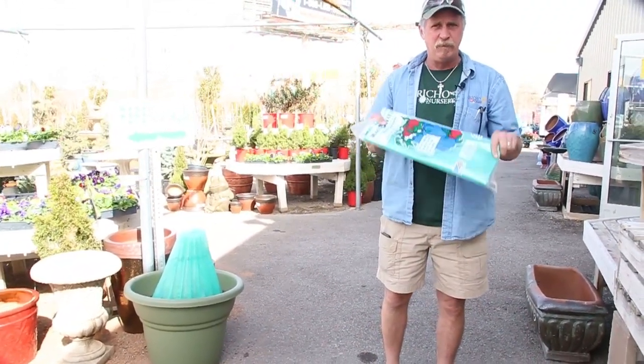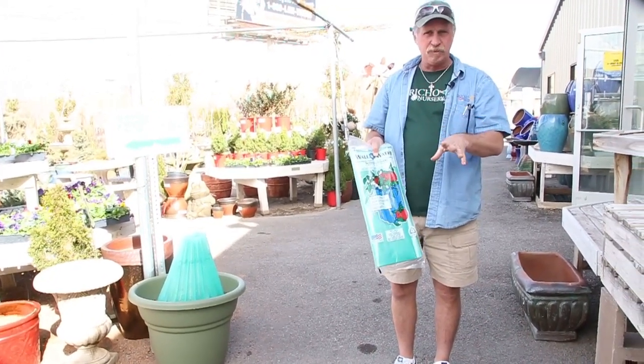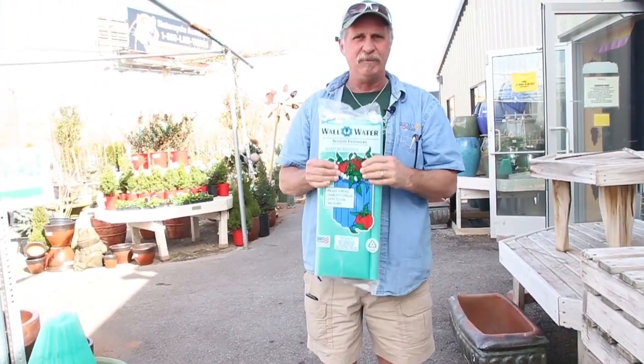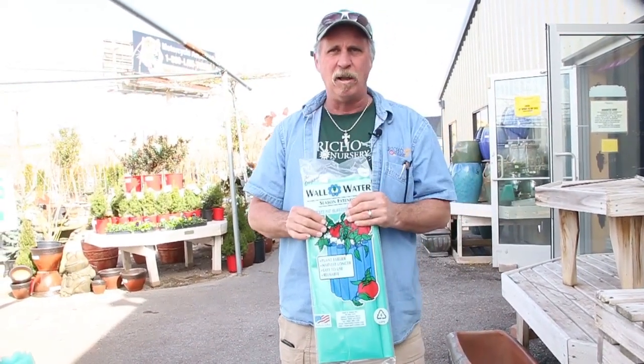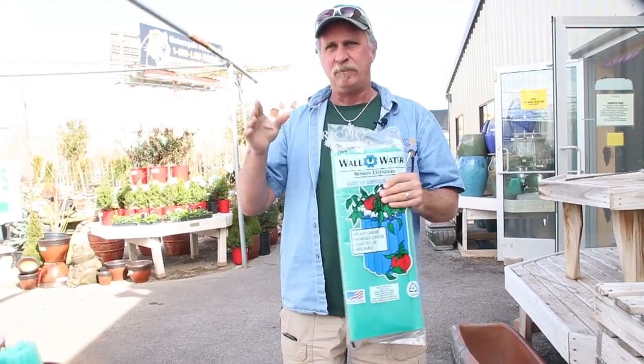There's a video on wall of waters — me filling one up and showing you how they work. Put it out a week before you plan on planting, to warm up your soil. I intend to get mine filled up — hopefully this week — set on the ground for a week before planting. I intend to plant my tomatoes in the next two weeks and do what I did last year: have BLTs with the lettuce and the tomato coming out of the garden at the same time. You have to use a wall of water to make that happen — by the time it's hot, lettuce is done and tomatoes are coming, so you've got to trick them a little bit and start early.